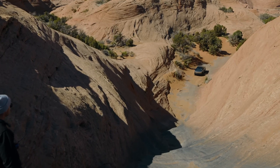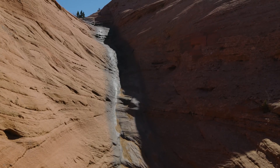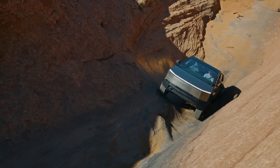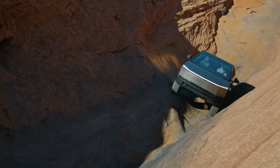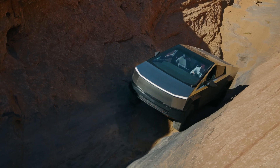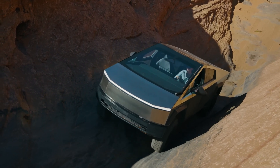Tesla offers a more advanced option called Full Self-Driving capability as a separate purchase for other Tesla models. This system boasts additional features like navigating on city streets and recognizing traffic signals. However, as of now, there is no confirmation on when Full Self-Driving will be available for the Cybertruck.